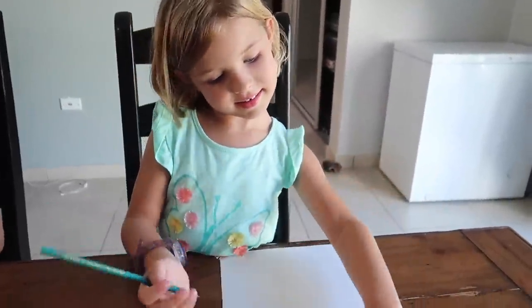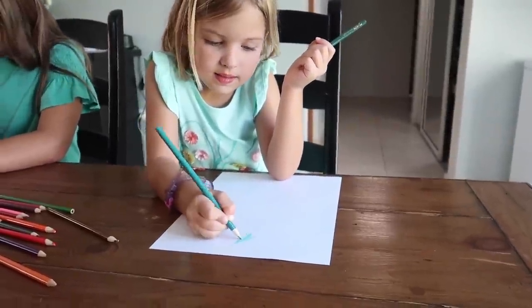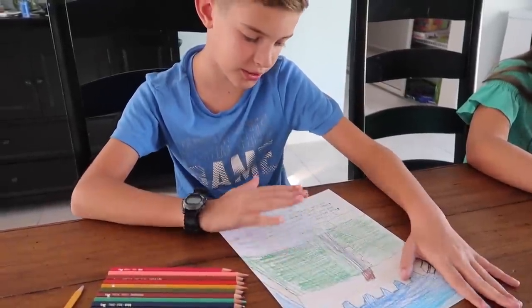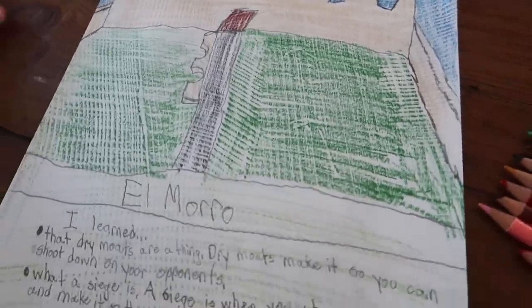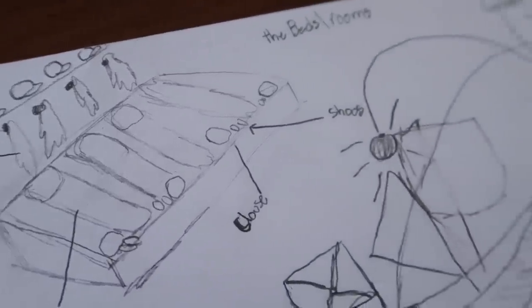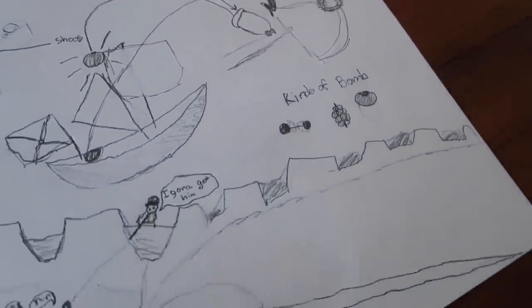I think you know what this is. What is it? It's a cannon. You're drawing a picture of cannons? Is that what we saw today? It's the one that has that little hole at the end. I've talked about dry moats and sieges. Awesome. Their bedrooms were so tiny. There are the different kinds of cannons. Different kinds of bombs.